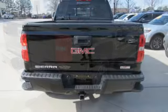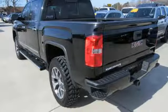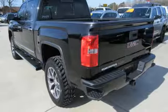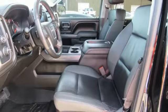Wireless audio streaming, power tilt-down heated mirrors, front heated leather split bench seats, auto-dimming rear-view mirror, Wi-Fi hotspot, dual-zone climate control, EcoTech 3 engine.